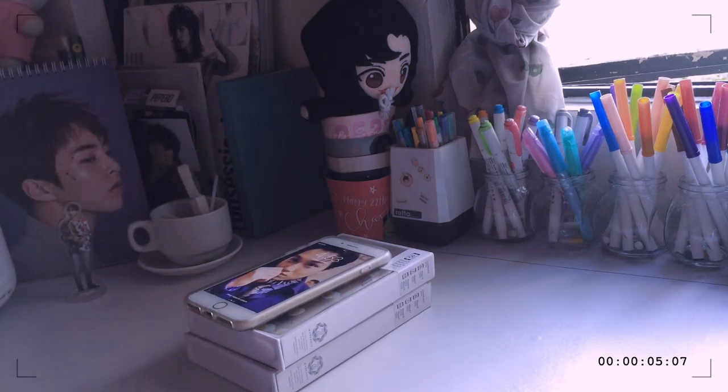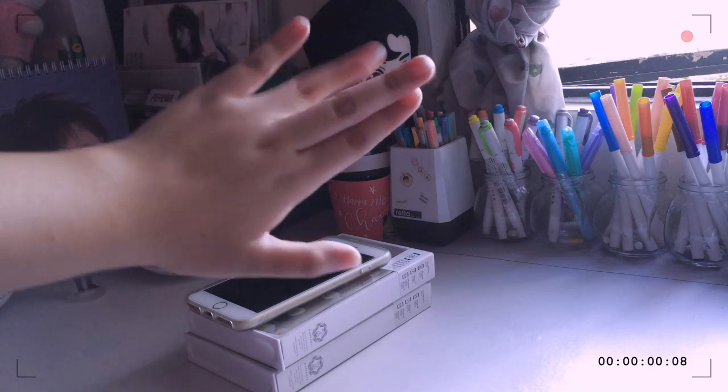That's it for this 'what's in my school bag' video. I know it's super lame but it works — bye!